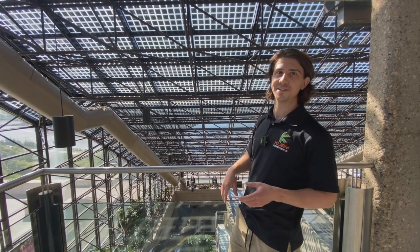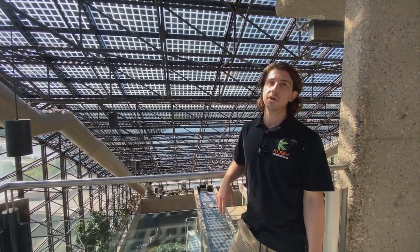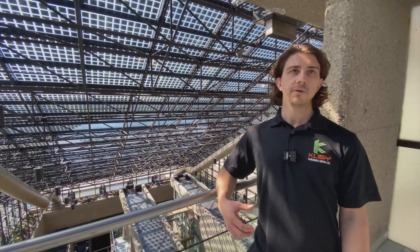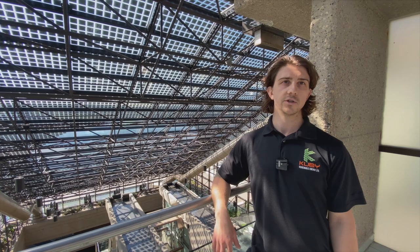A very cold winter in Edmonton. This solar system is not particularly large — it's designed more as an architectural feature that showcases solar. This project was done because the atrium roof needed to be replaced anyway, and it aligned with the City of Edmonton's strategic goals.